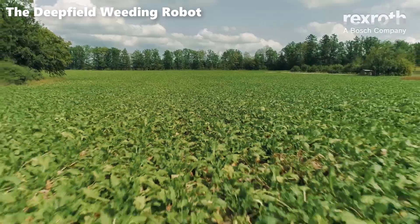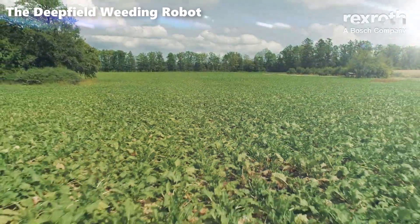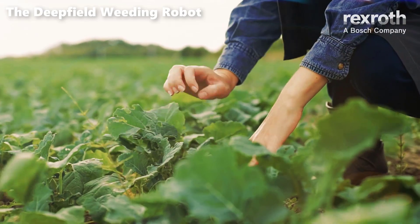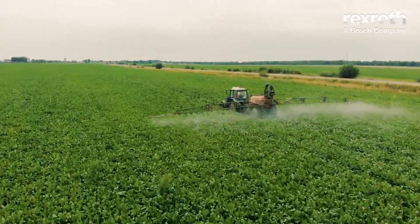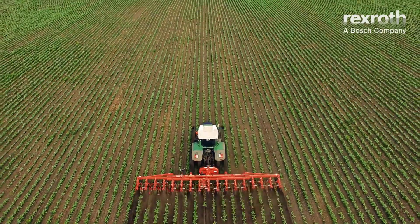Sugar beets, essential for sugar production, thrive on factors like light, air, and rain. However, the presence of weed plants can pose significant challenges. These unwelcome guests not only create growth stress for the sugar beets, but also translate into increased effort and costs for farmers.